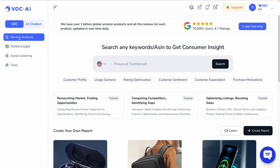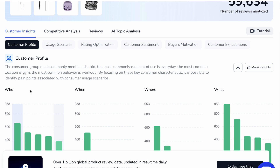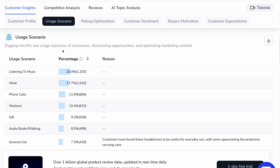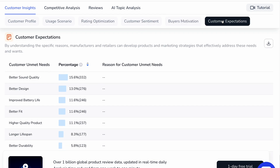Right here under review analysis, you're going to see that in action. I've selected an example product here, a pair of headphones. You can see that we can analyze customer demographics — who, when, where, what — usage scenarios, which are real usage scenarios of consumers, helping you discover opportunities and optimizing marketing content. There's also rating optimization taken from Amazon, getting a good understanding of what factors are influencing the rating people have given the product, customer sentiment, buyer motivation, and even customer expectations.